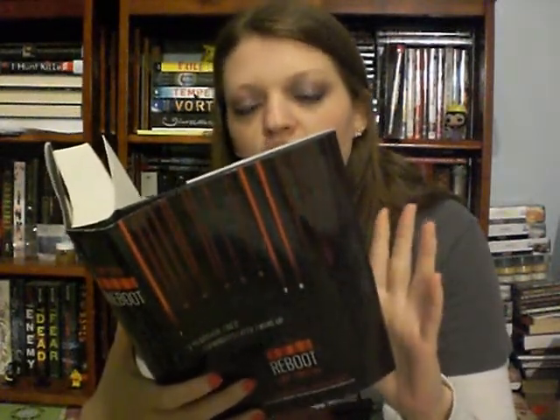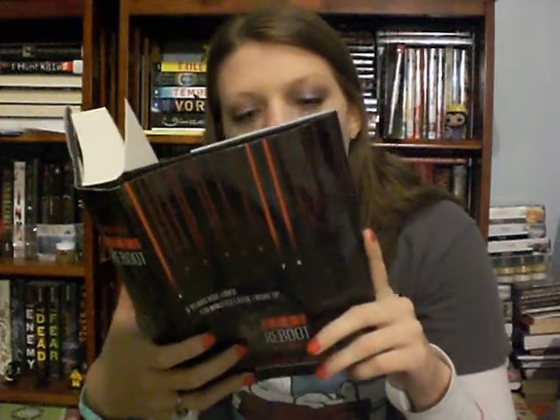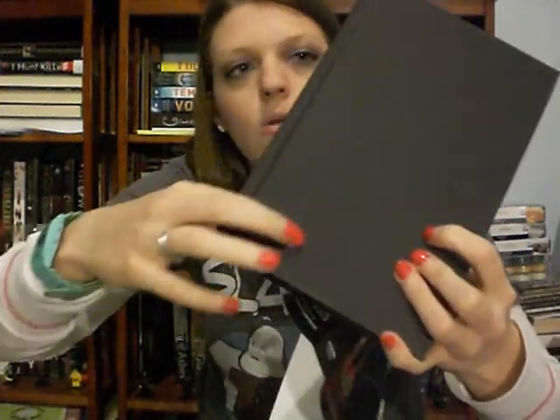Reboot by Amy Tintera — I've heard nothing but good things about this book. It's about a girl named Connelly who was shot three times in the chest, died, and came back after 178 minutes as a reboot: stronger, faster, able to heal, and less emotional. The longer reboots are dead, the less human they are when they return. She's the deadliest reboot in the Republic of Texas and serves as a soldier who trains new reboots. The spine is really cool, and there's an embossed barcode detail on the cover. I was very excited to find this on Book Outlet and snatched it up.